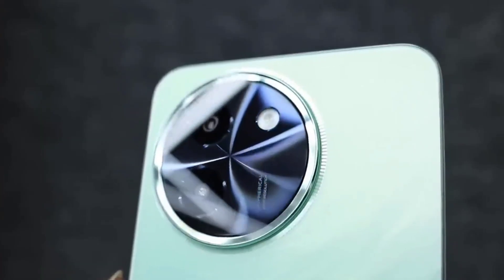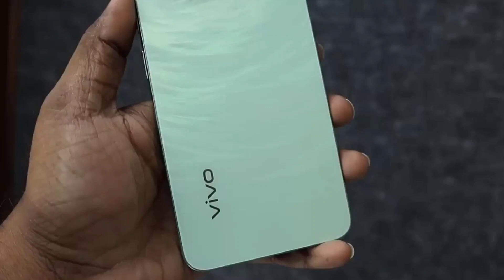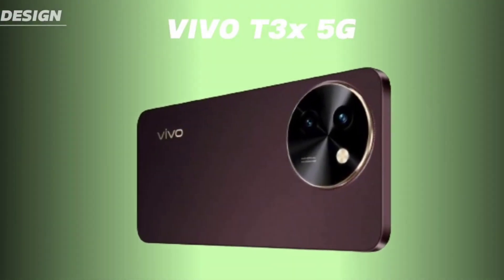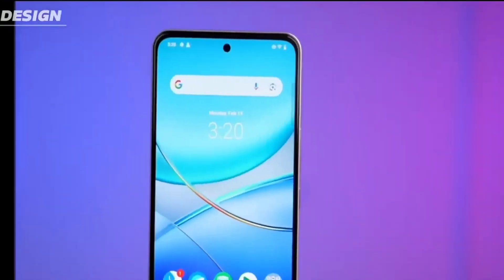The phone is offered in celestial green and crimson blitz shades, and it will go on sale starting April 24 via Vivo's official online store, Flipkart, as well as offline retail stores.